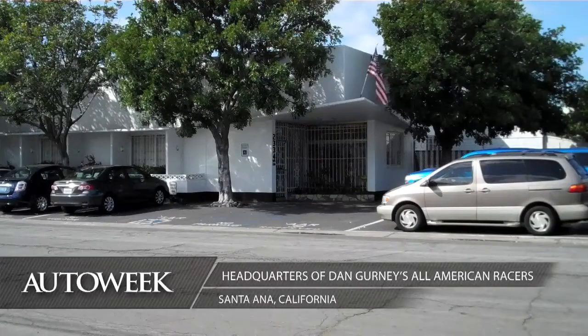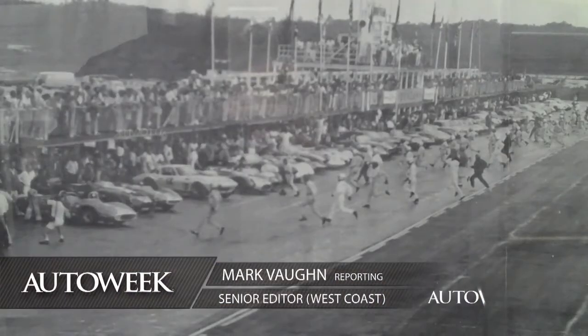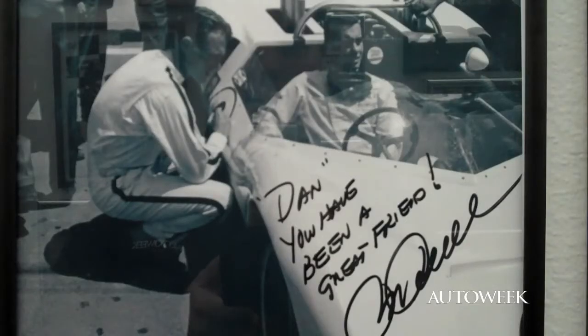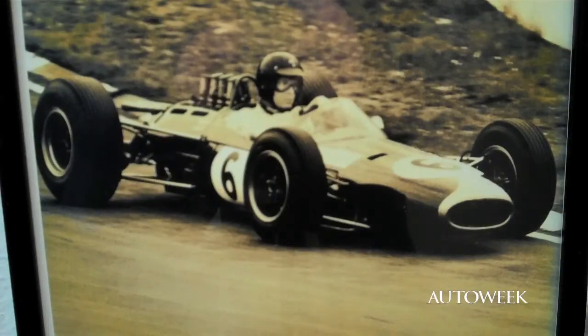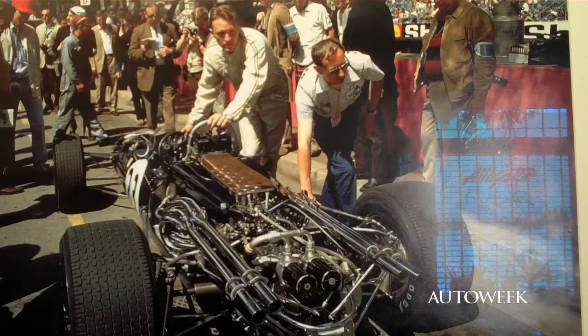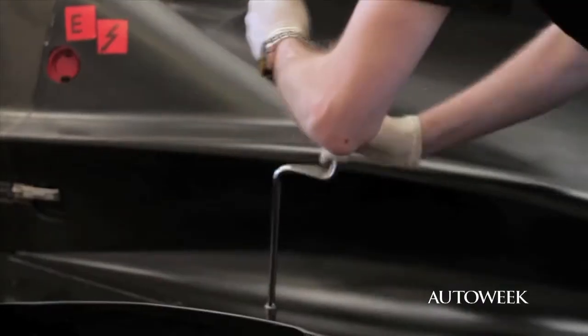The hallway of Dan Gurney's All-American Racers shop in Santa Ana, California tells an extraordinary story. It's a long hallway and every foot of it is covered with pictures of race cars that Gurney either designed, engineered, drove or owned — often all of the above. Gurney is still at the helm of AAR, and the ever-innovative engineer is still involved in brave new projects. The latest is a revolutionary Delta Wing race car designed by Ben Bowlby, built at Dan Gurney's All-American Racers shop.